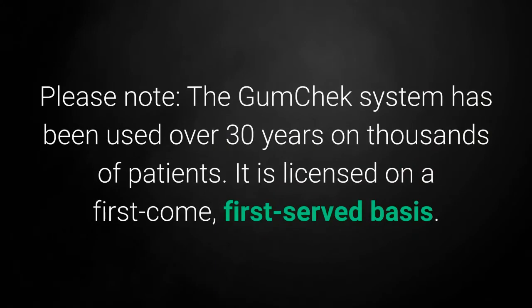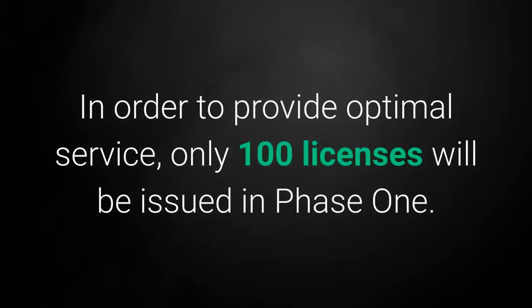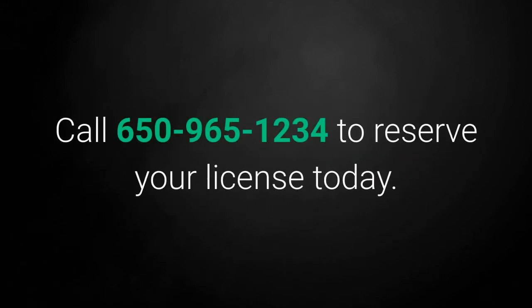Please note: the GumCheck system has been used over 30 years on thousands of patients. It is licensed on a first-come, first-served basis. In order to provide optimal service, only 100 licenses will be issued in Phase 1. Call 650-965-1234 to reserve your license today.